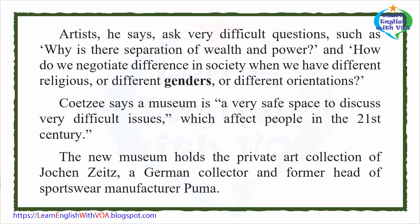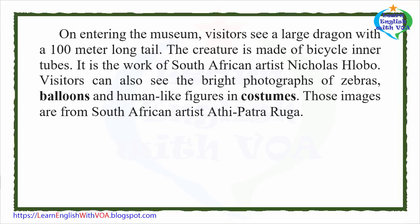The new museum holds the private art collection of Hohken Zeitz, a German collector and former head of sportswear manufacturer Puma. On entering the museum, visitors see a large dragon with a 100-meter-long tail. The creature is made of bicycle inner tubes, and is the work of South African artist Nicholas Hlobeau.